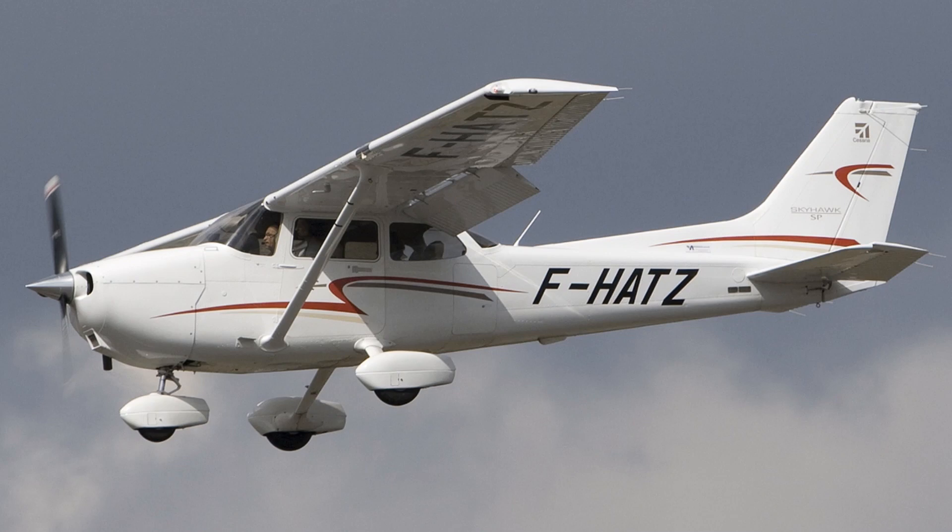Variants: There have been many variants of the Cessna 172 over the years, including the Skyhawk, Skyhawk SP, Skyhawk 2, Skyhawk 3, and many more. Each variant has its own unique features and capabilities.